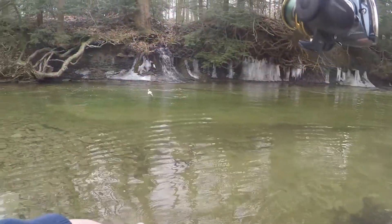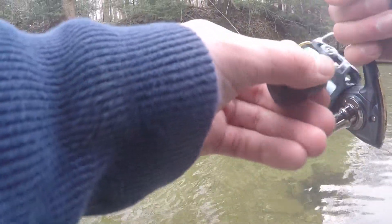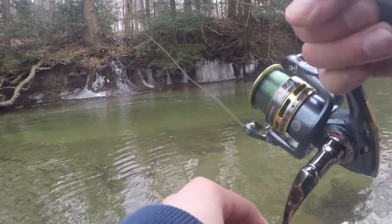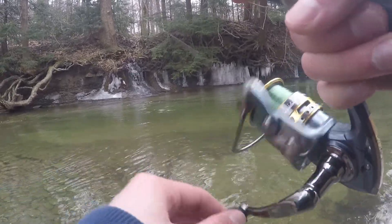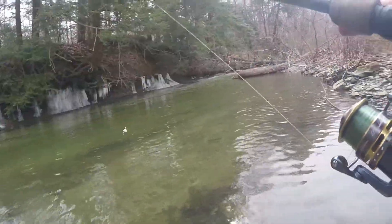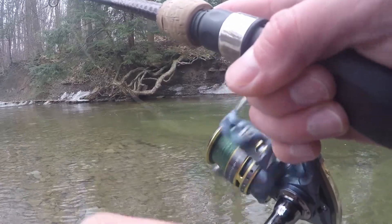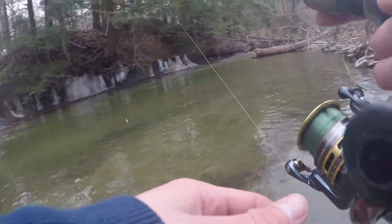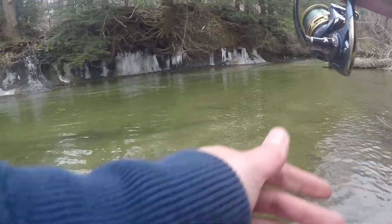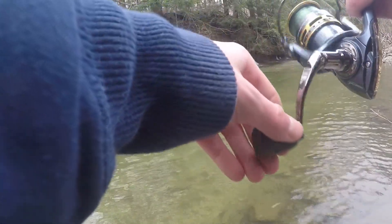Oh my gosh, he hit it right away! They love this — first cast with this little jig and he's on!